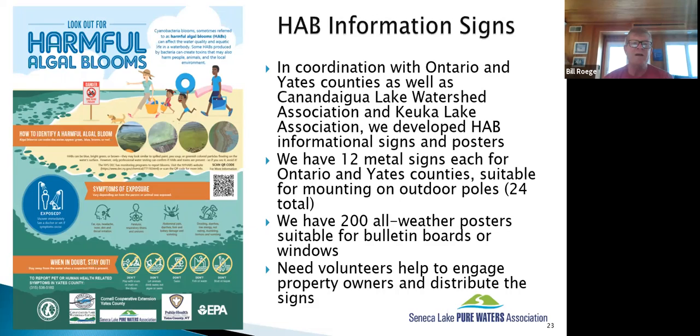Ontario and Yates County have funded informational signs about HABs. We have about a dozen durable metal signs suitable for parks or campgrounds, and we need help getting people to put them up in those two counties. We also have a lot of posters that can go anywhere there are bulletin boards or high-traffic areas, and we can provide those to anyone. We're also looking into providing PDFs for rental properties to put in information books or post on refrigerators.